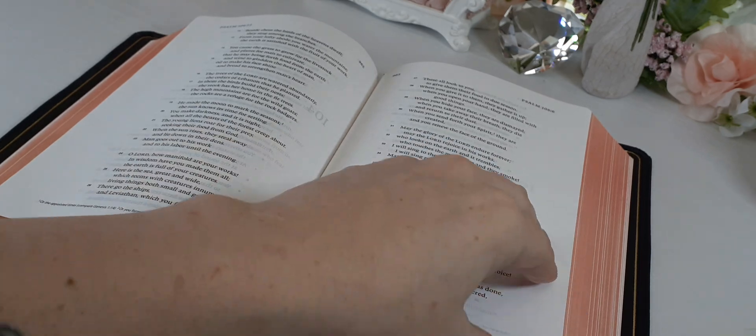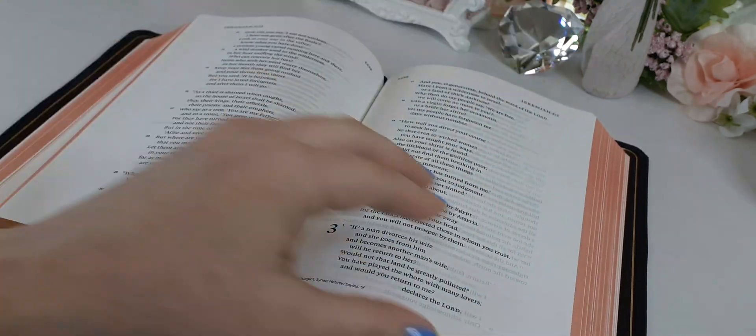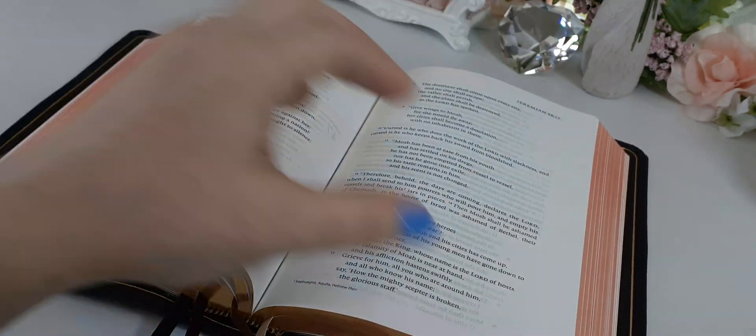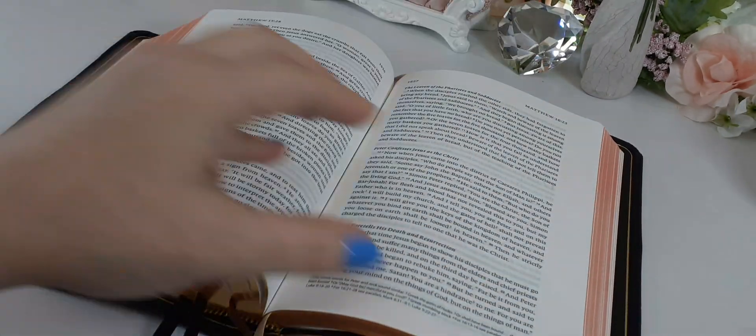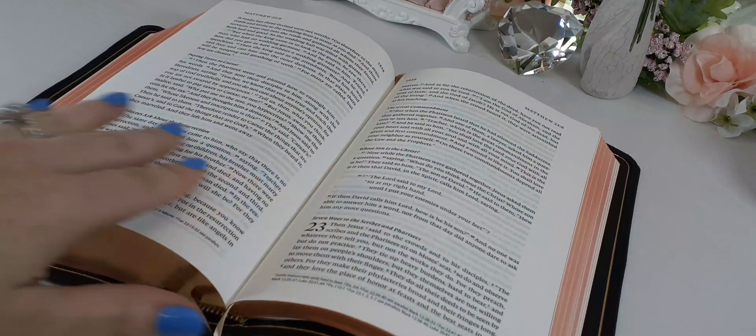Just look at this — so beautiful. Now it is a black letter text. I wish it was red letter because I really like red letter, but it is a black letter text.